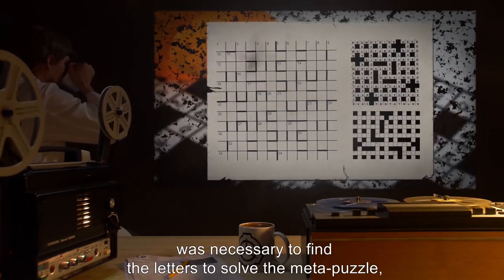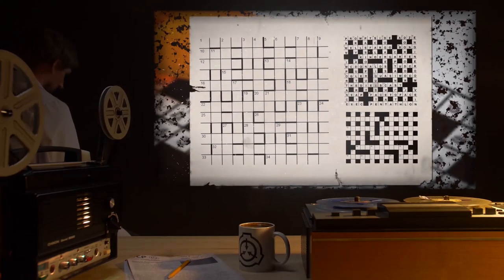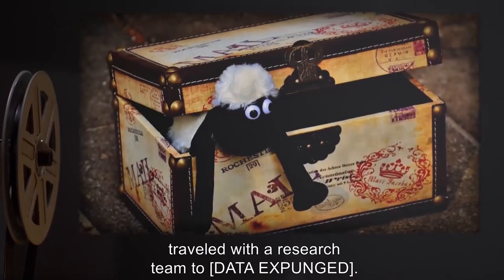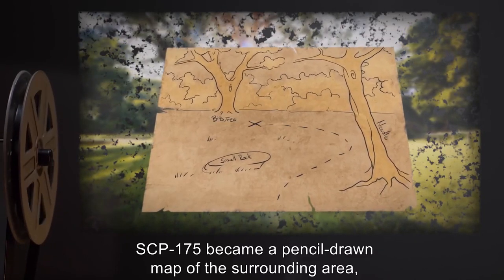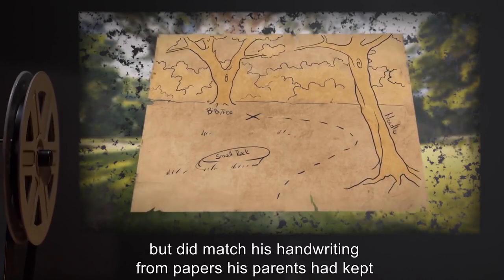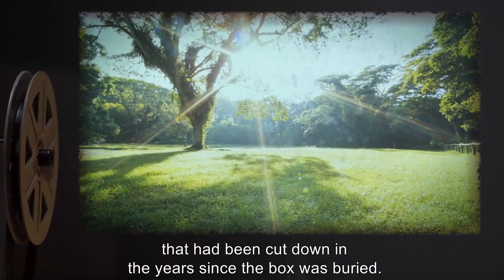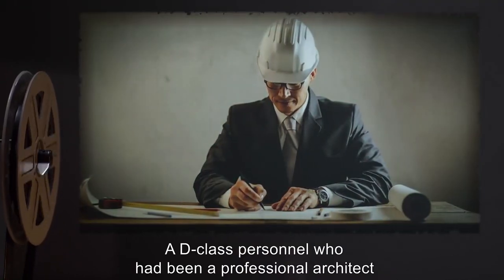Solving the smaller puzzles was necessary to find the letters to solve the meta-puzzle, which was a list of instructions for where to find the buried object. An agent who remembered a box with various objects that he had buried in his backyard at the age of eight traveled with a research team to [data expunged]. SCP-175 became a pencil-drawn map of the surrounding area, along with labels that did not match his current handwriting but did match his handwriting from papers done at that age. Most remarkably, the map included several trees that had been cut down in the years since the box was buried.